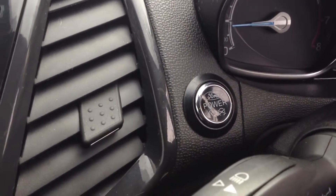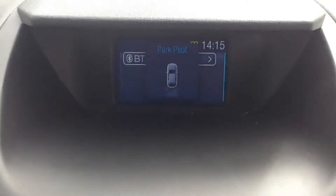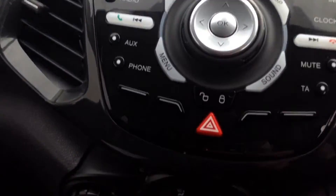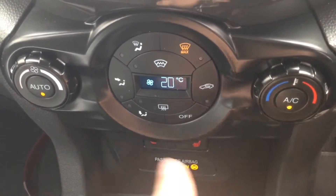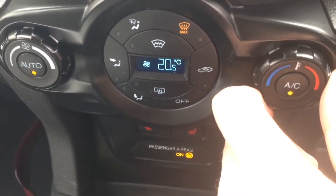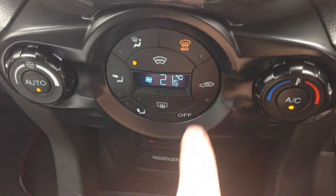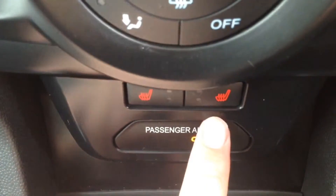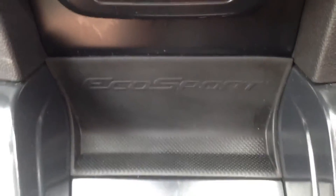It has a Ford power start button to start the vehicle. If you pop it into reverse you can see the parking sensors in action with the park pilot system. At the very bottom we've got the automatic climate control which enables you to control the temperature in the cabin and keep it at your optimum temperature. It's also got the Ford quick clear heated front windscreen, useful on those cold wintry mornings. Below that are the switches for the heated front seats. And there's the EcoSport branded tray there, monogrammed in.